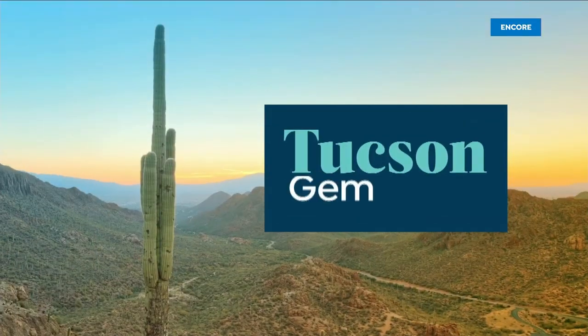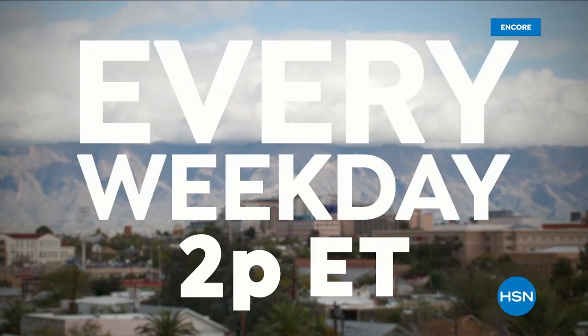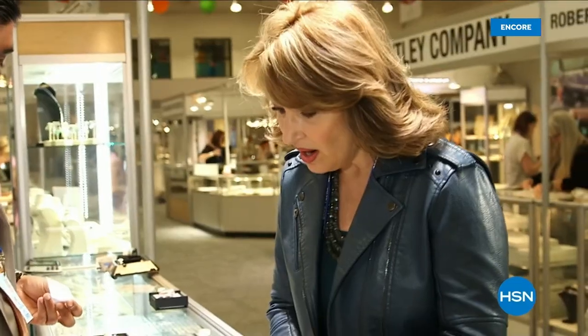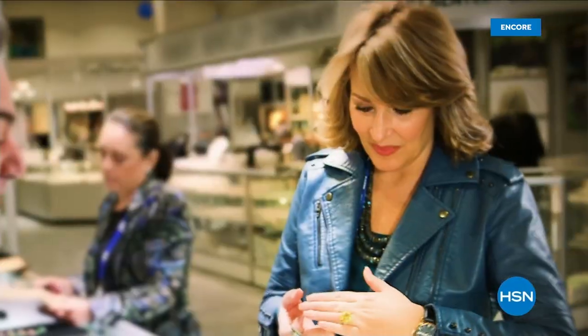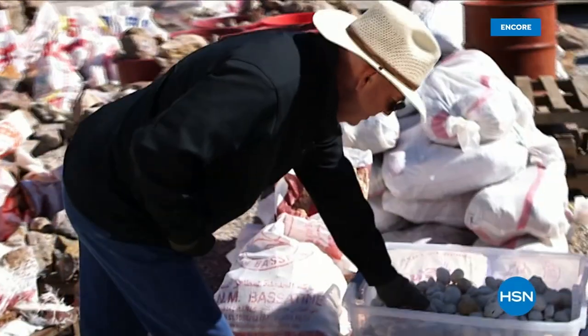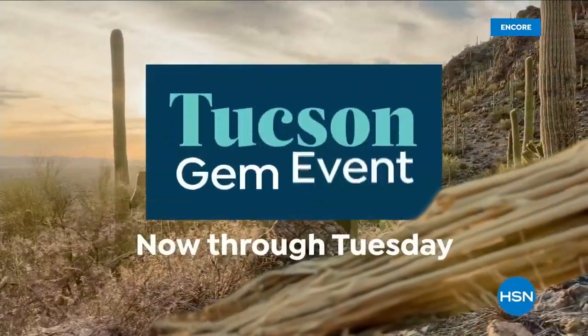HSN is bringing you one of our biggest Tucson Gem Events ever, with special guests joining live from Tucson every weekday at 2 p.m. Eastern. Discover jewelry treasures from around the globe without leaving your living room, including gemstone jewelry from Colleen Lopez, Mind Bites from J. King, Rarities by Carol Brody, and more — leading up to an exciting all-day event live from Tucson Tuesday, February 7th. The Tucson Gem Series, now through Tuesday, only on HSN.